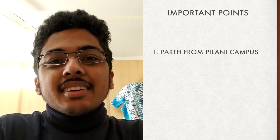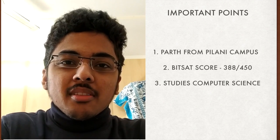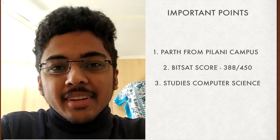Hello everyone, I'm Parth. I'm currently pursuing my undergraduate degree in computer science from BITS Pilani, Pilani campus. I gave my BITSAT in the year 2019 and I scored 388 marks in the exam. Today I'm going to be sharing my thoughts on how to prepare for the BITSAT examination.